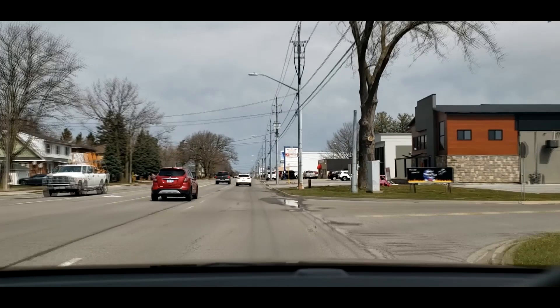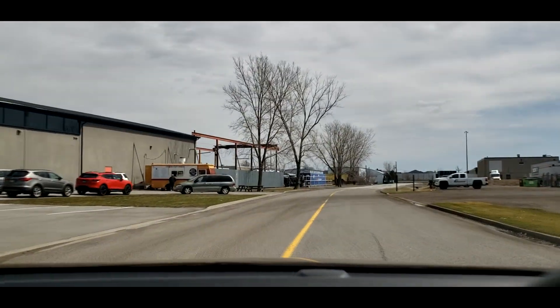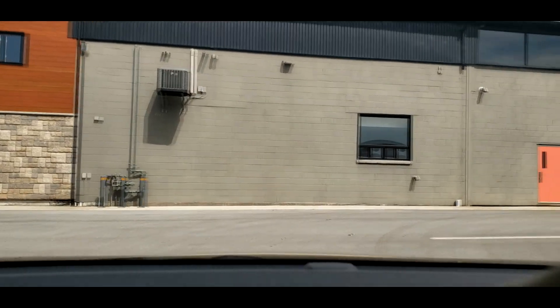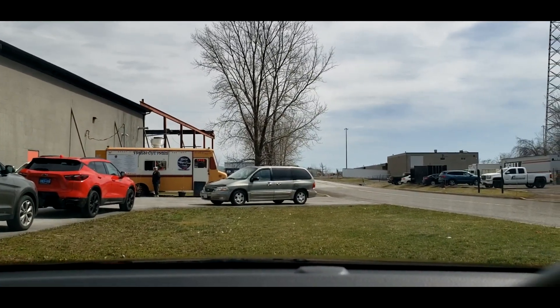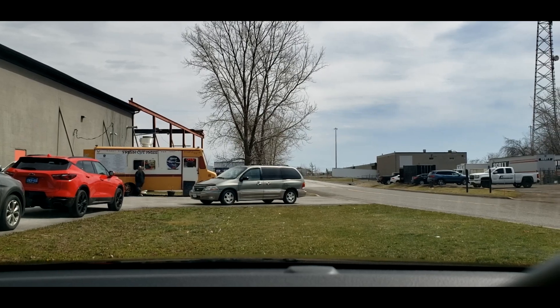All right, here we are. We're here. I'm about to go get my food. I'm pretty damn excited about this. I'll be back.